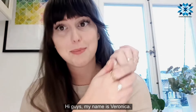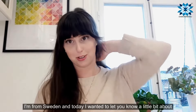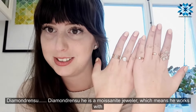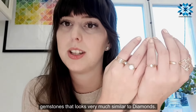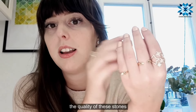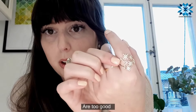Hi guys, my name is Veronica. I'm from Sweden and today I wanted to let you know a little bit about my favorite jeweler, Diamondrensu. He is a moissanite jeweler, which means he works with gemstones that look very much similar to diamonds. The quality of these stones are to die for.